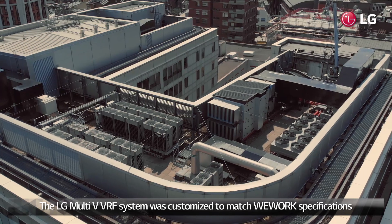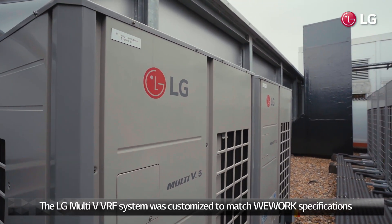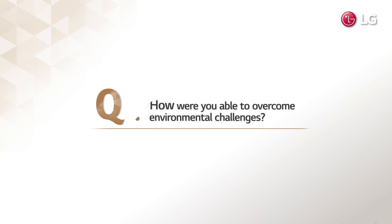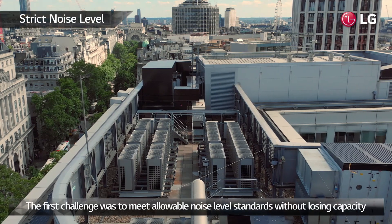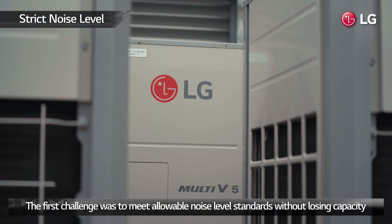The LG Multi 5 VRF system was customised to match WeWork's specifications. The first challenge was to meet allowable noise level standards without losing capacity.